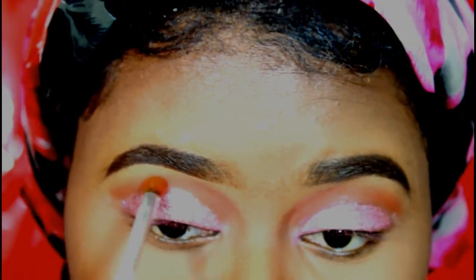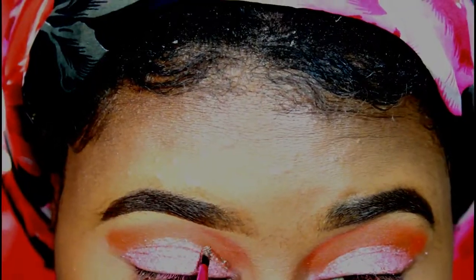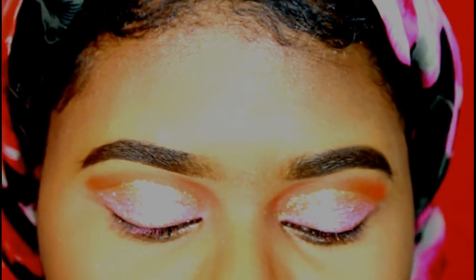Now I'm just going back in with the same red shade. Now I am taking my NYX glitter and I'm going to be creating just a small line just to give it a little more fanciness. Using the same glitter that's on this part of my eye, I will be adding this to the inner corner of my eye.